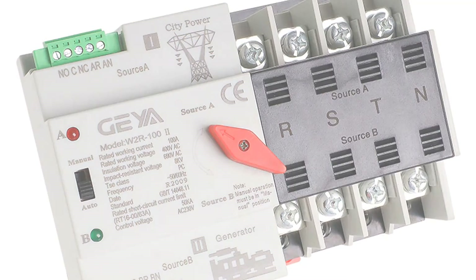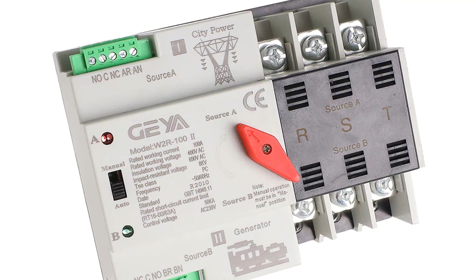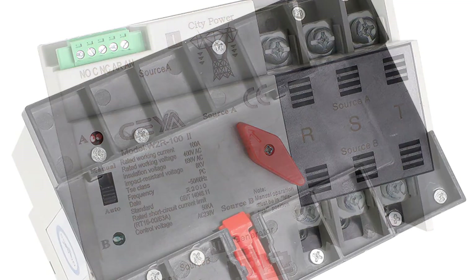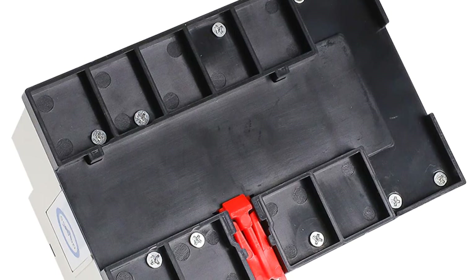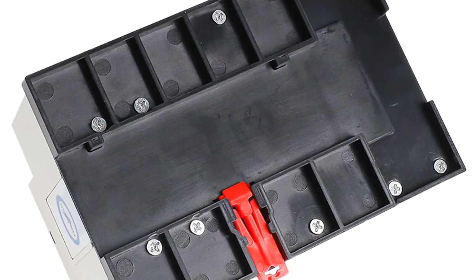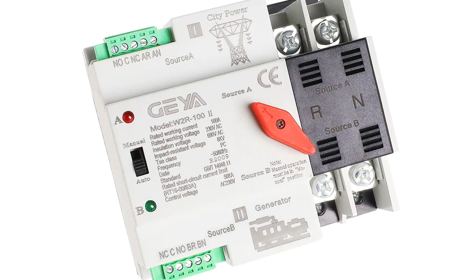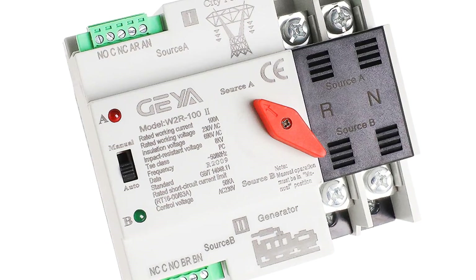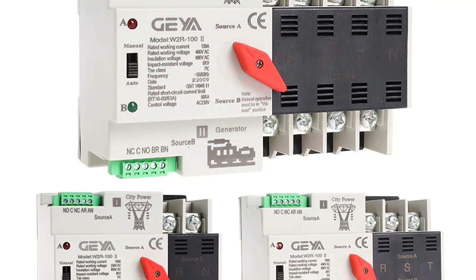The W2R100 model is an all-purpose automatic transfer switch used in household power circuits that require a dual power backup. It allows the user to keep their critical devices on during a power failure and transfer to a standby generator in the event of blackouts, brownouts, or other power surges. The W2R100 is the simplest version for a home, business office, or garage to keep important devices running. It is a general-purpose automatic transfer switch built to last millions of on-off cycles, ideal for protecting expensive workstations, computers, high-end medical and lab equipment, telecommunication equipment, lighting, and more.